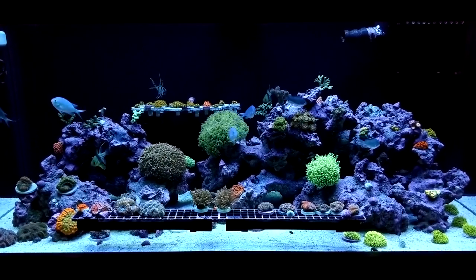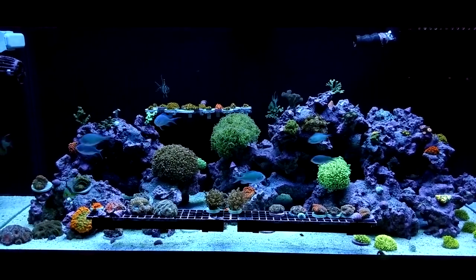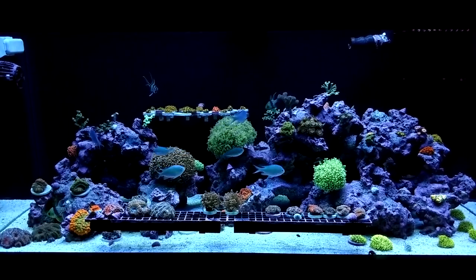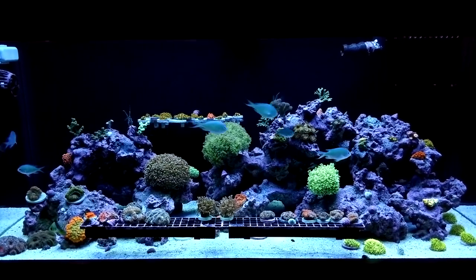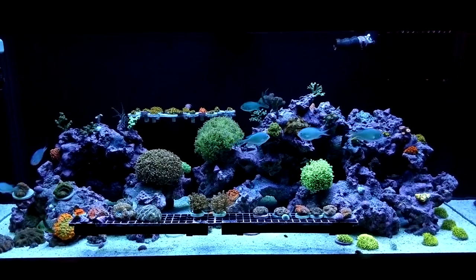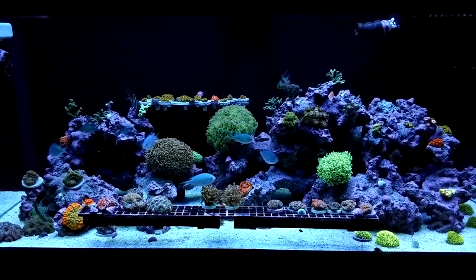But other than that, fish are doing really well. Eating good, totally active. I give these fish about two cubes of frozen food a day and that is their diet. They're not really keen on any type of pellets or anything like that, but they're happy, alive, getting big. Actually, real big. Now let's look at the coral.